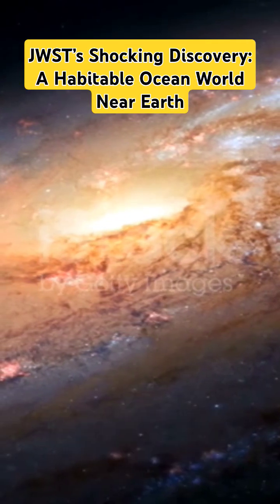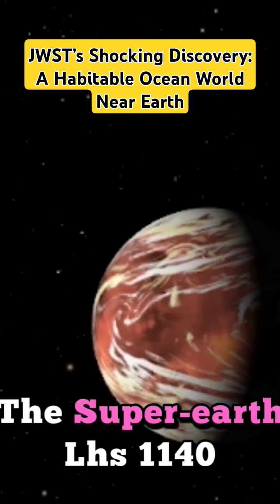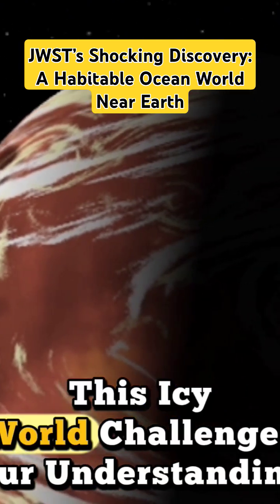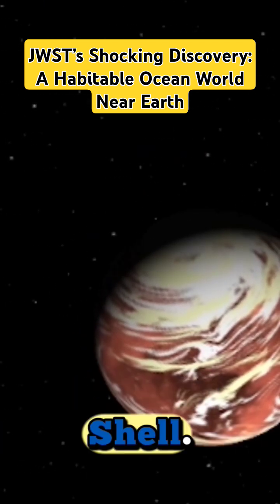In the vast expanse of the universe, a tiny red dwarf star hosts one of the most promising candidates for alien life. The super-Earth LHS-1140b, discovered in 2017, is an icy world that challenges our understanding of habitability and may hide a liquid ocean beneath its frozen shell.